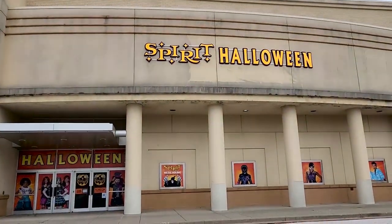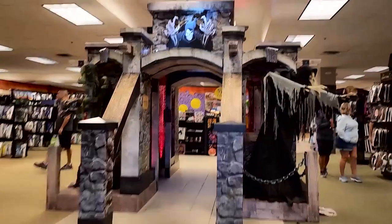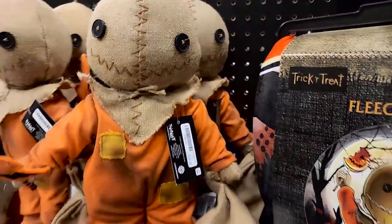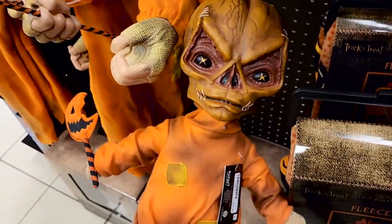We had a nice drive home because there was a full moon that night. The next day we went to the second Spirit Halloween, which was huge — way bigger, with all the animatronics and all the decor. There were tons of various sizes and versions of Sam from Trick-or-Treat, which I loved. You can never get enough Sam in your life. Trick-or-Treat is just the best Halloween movie ever made — don't fight me.